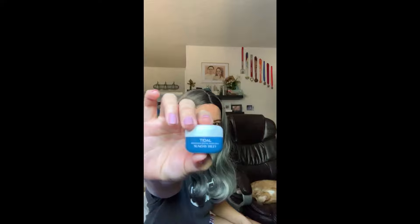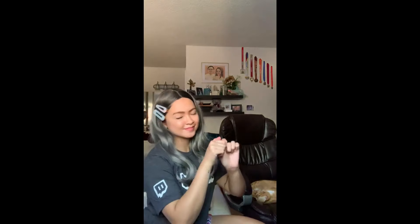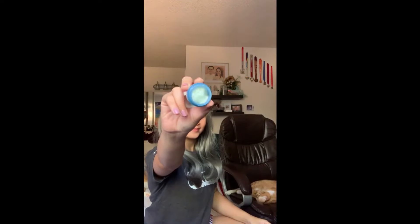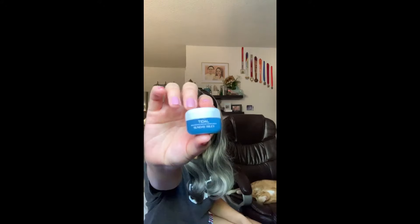And lastly we have Sunday Riley Tidal Brightening Enzyme Water Cream. This cream has two types of hyaluronic acid to help lock in moisture, and tamarind extract to help hydrate and plump your skin. It also contains papaya enzyme extract to exfoliate, brighten dark spots, and minimize hyperpigmentation.